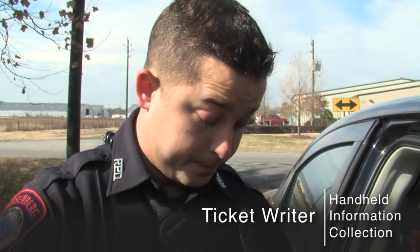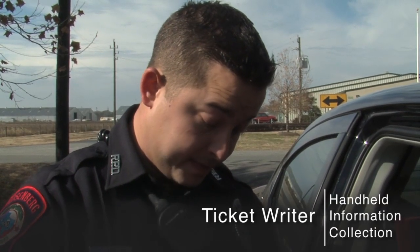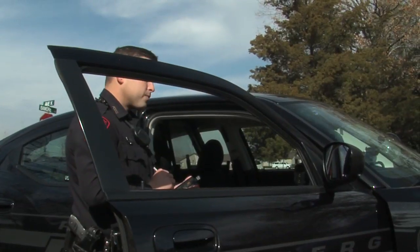Ticket Riders is a device that we use for collecting information in the field. We use Ticket Riders to electronically capture driver's license and information, which is later pushed into the court system.